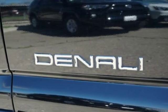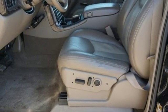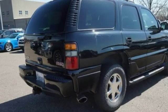Dual zone climate control, automatic transmission, aluminum wheels, touring suspension, and power tilt down heated mirrors.